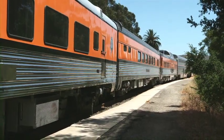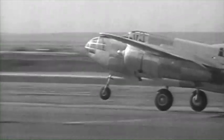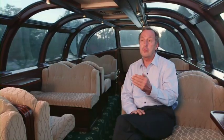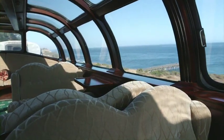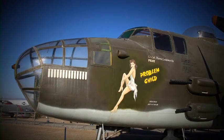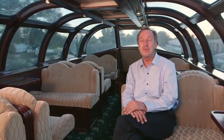One mystery Jim can clear up is how dome cars were born. The Vista Dome was actually invented in Glenwood Canyon in Colorado. A locomotive engineer was going through and enjoying the magnificent view and thought there ought to be a way for passengers to enjoy it too. He had military experience with aircraft and had this curved glass idea, so he adapted it to a rail car and they created the Vista Dome.